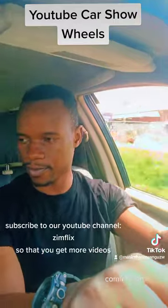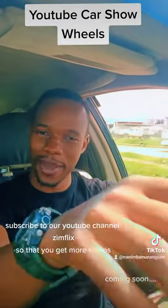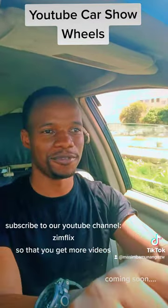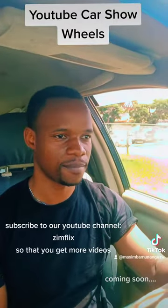So this is the Toyota Harrier. It's my everyday drive so I'm quite comfortable with it and I can maneuver through anything with it. It's actually a great car.